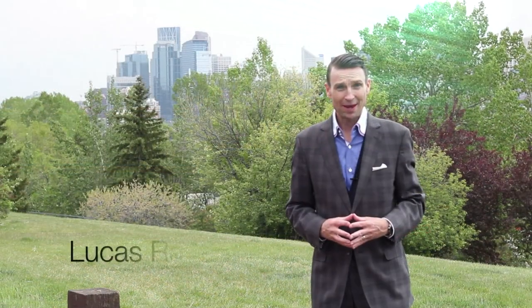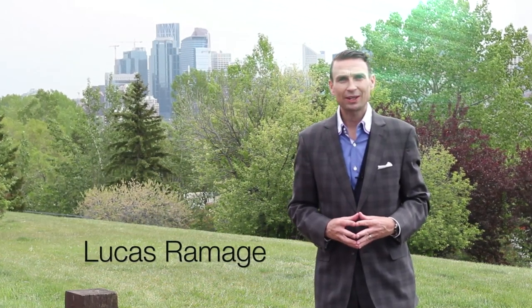Hi, I'm Lucas Ramage with the Ramage Group of RE-MAX. I'd like to take you on a tour of our latest listing in the community of Houndsfield Heights.